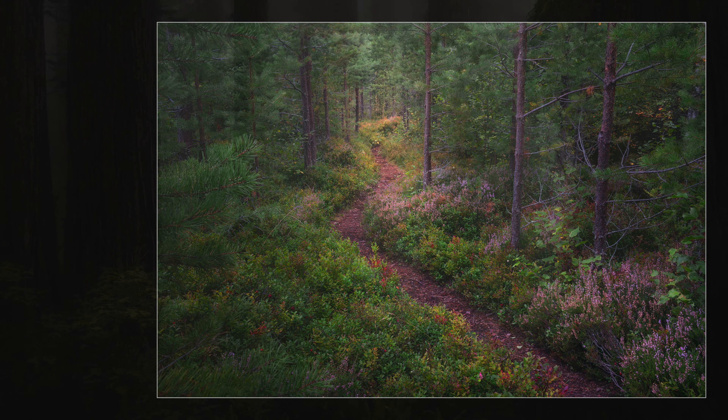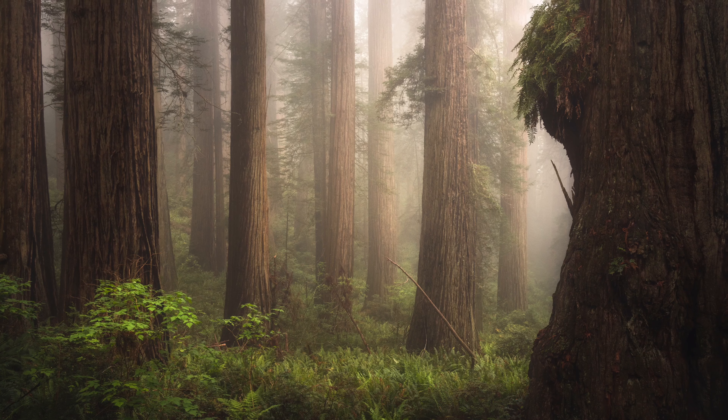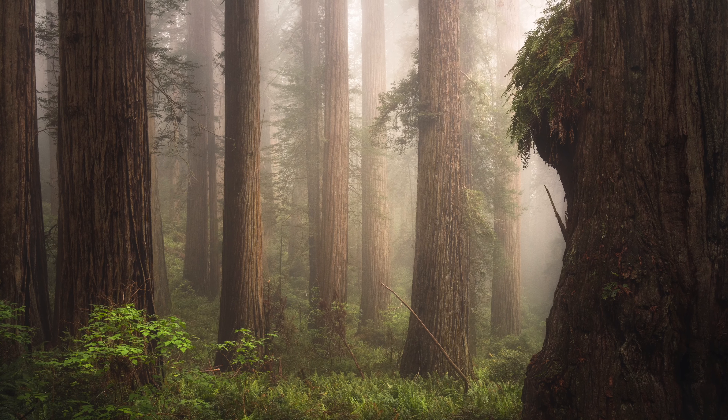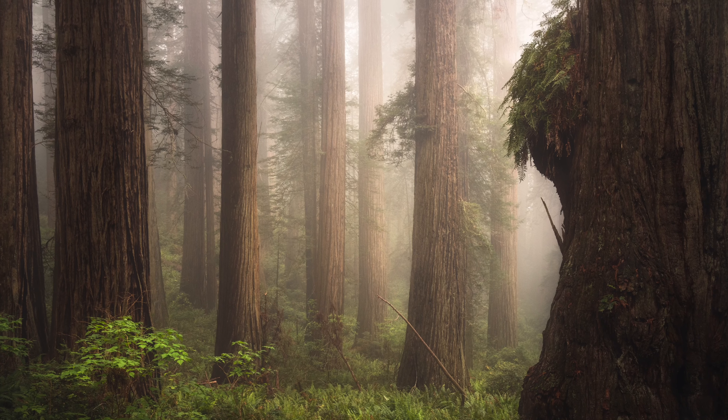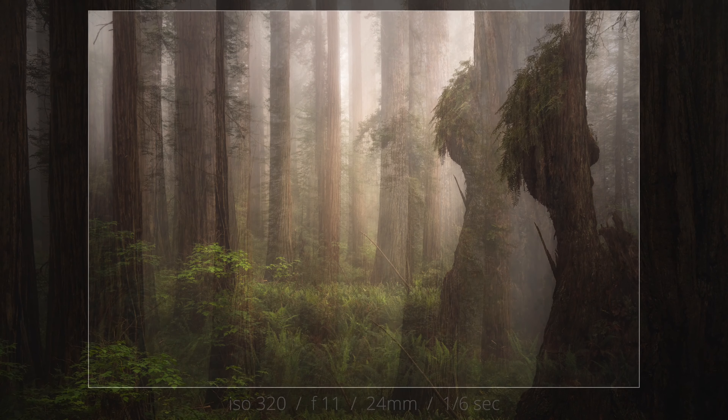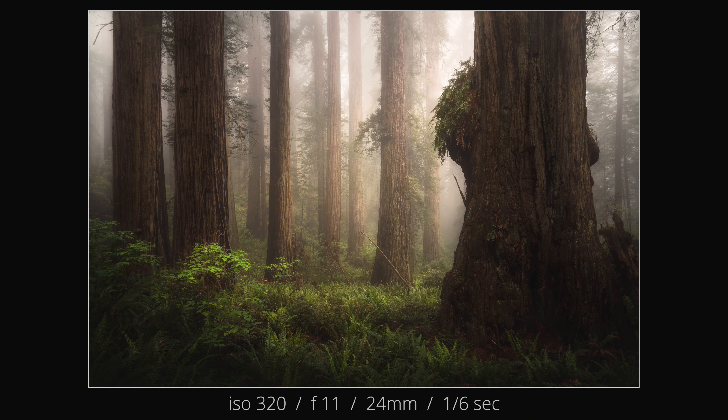For comparison, here's an image I took in the redwoods earlier last year. You can see how much mood and softness the fog adds, and I do think it makes for a better image in this particular case. But I would love to know your thoughts and see your forest images that don't make use of fog — so don't forget to share your thoughts or links to images in the comments.